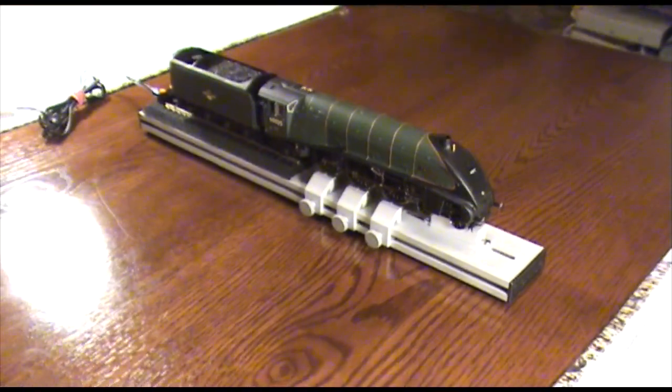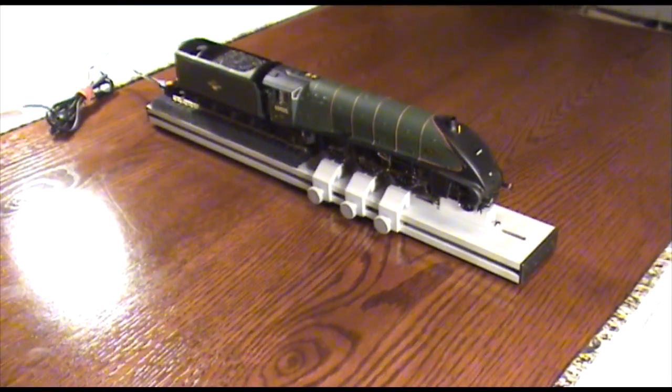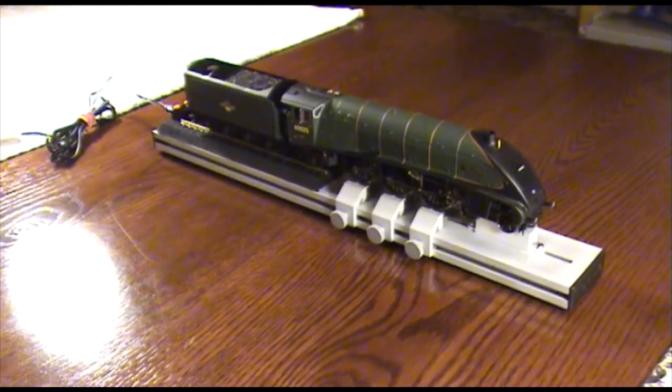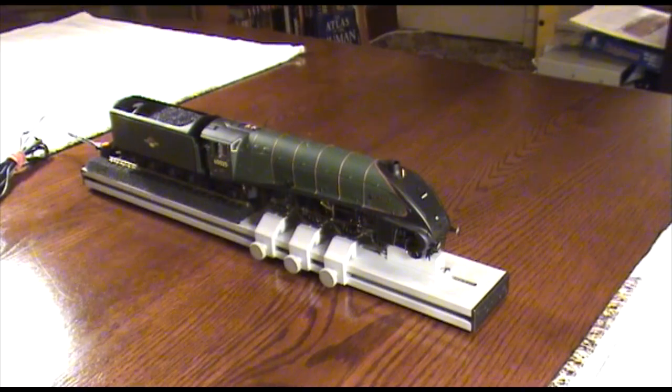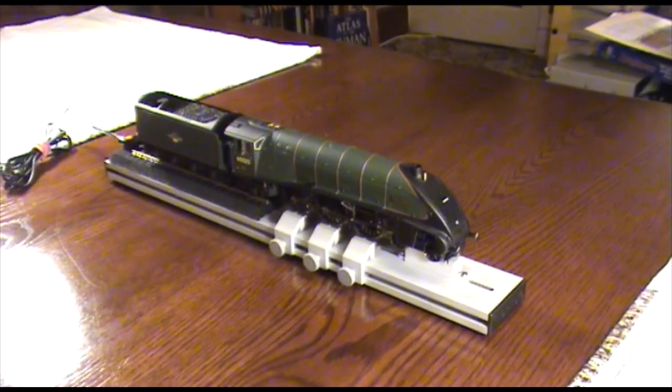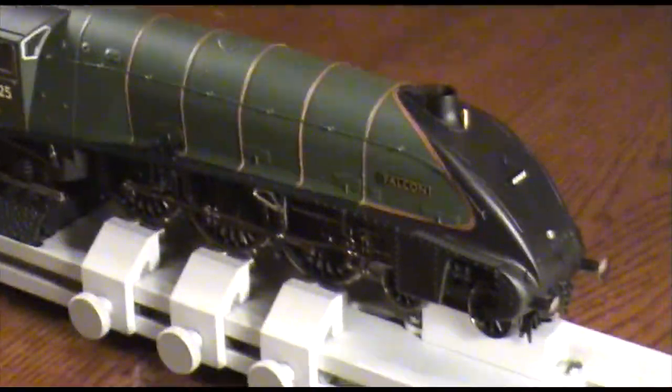Here we are with a brand new Hornby Rolling Road, and a poorly loco on it already. The Heart of Midlothian set, the Pacific called Falcon.